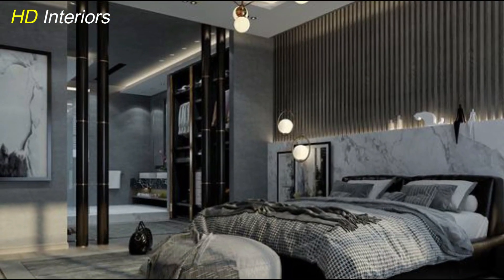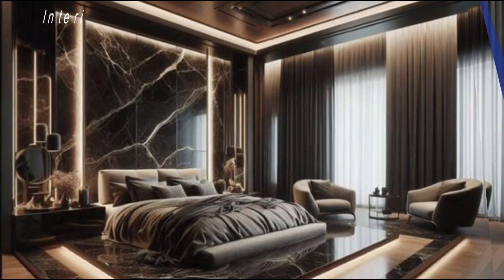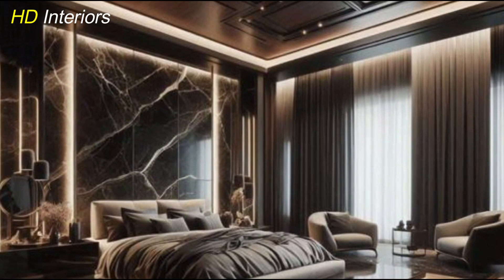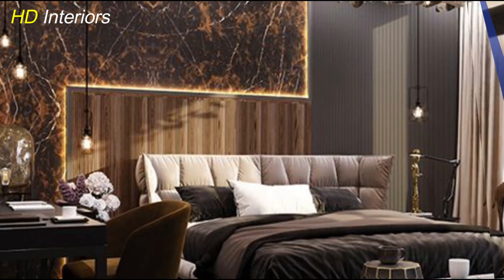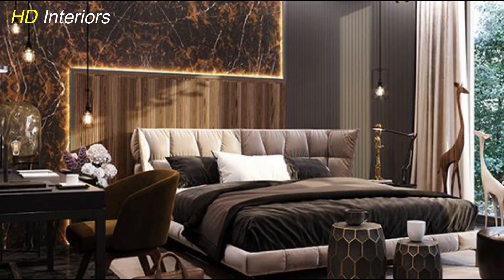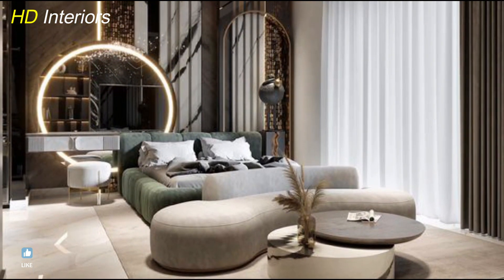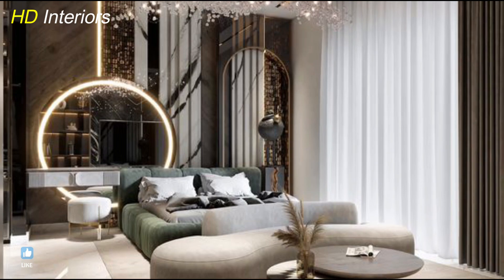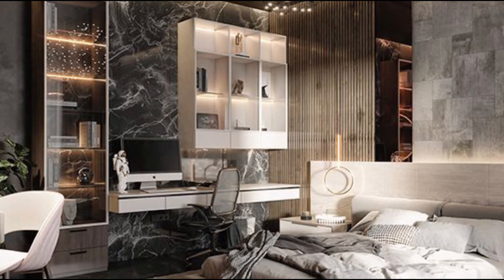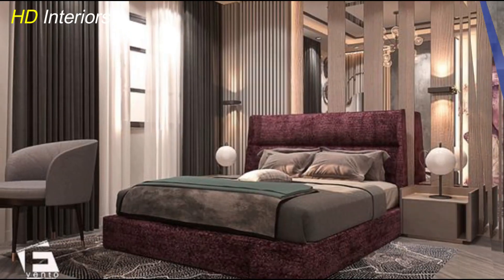Adding art and decor is a great way to personalize your modern luxury master bedroom, bringing life and creativity to the space. Consider hanging a minimalist painting above the bed or incorporating sculptural pieces on your dresser or nightstands. Choose decor that reflects your personality — elegant vases, framed photos, or subtle decorative accents. This personal touch adds character, making it feel like a true retreat designed just for you while still keeping the luxurious vibe intact.